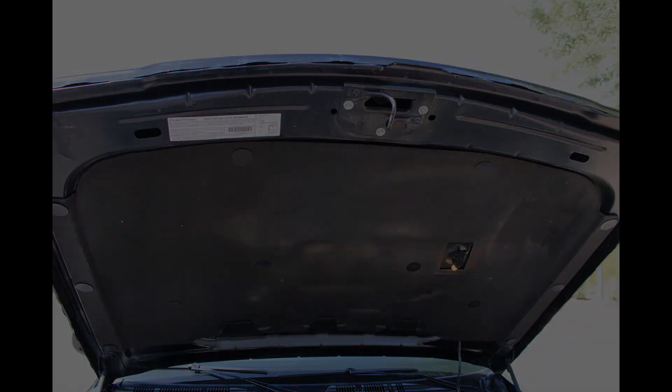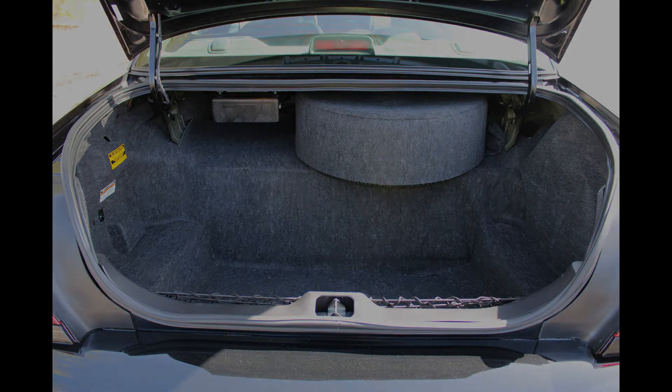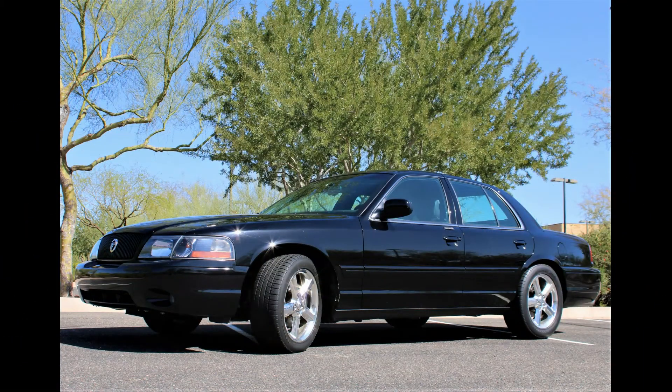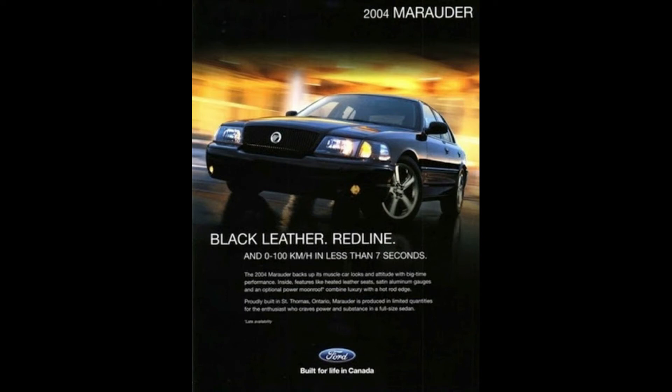All 300As had charcoal interiors. In the trunk, the spare tire was full-sized. Windshields were tinted at the top. The exact number of 300As is unknown, but it's probably at least 6,000 units. Incidentally, this alphanumeric designation was the internal dealer ordering code for a Marauder. The next series — late 2003 and all 2004 cars — are known to collectors as 300B models. They all featured a manual-release fuel door and emergency brake.